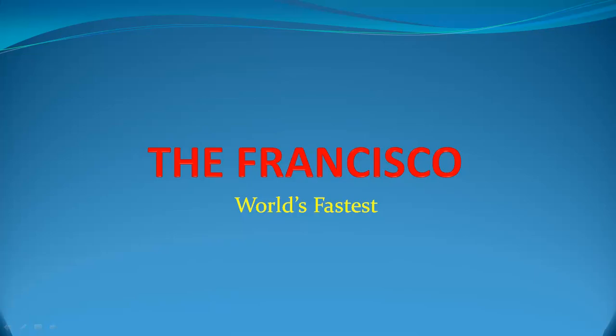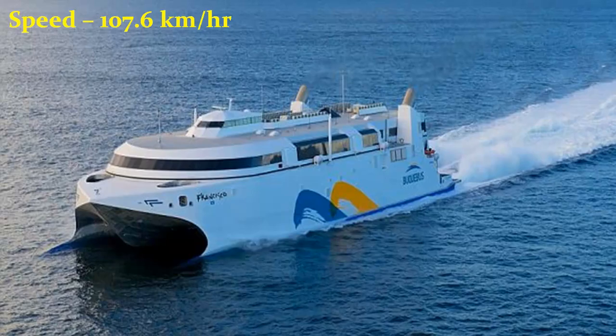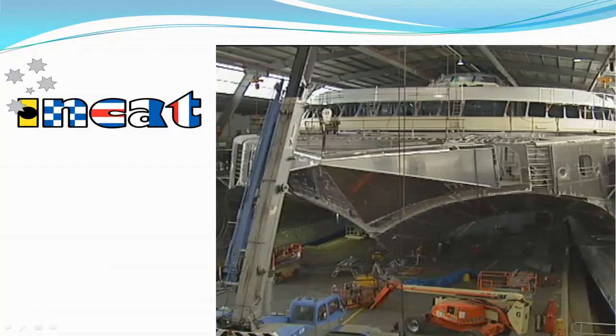The Francisco: World's Fastest. The Francisco is the first dual-fueled high-speed ferry to operate with liquefied natural gas as the primary fuel. It holds the title of being the fastest passenger vessel, with a top speed of 58.1 knots, that is 107.6 kmph. It was built by Incat Shipping Company in their shipyard in Hobart, Australia.